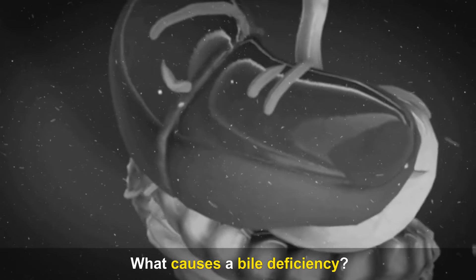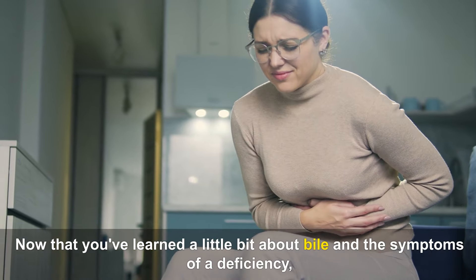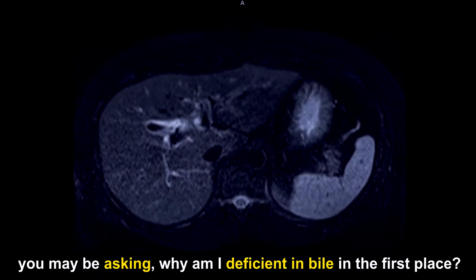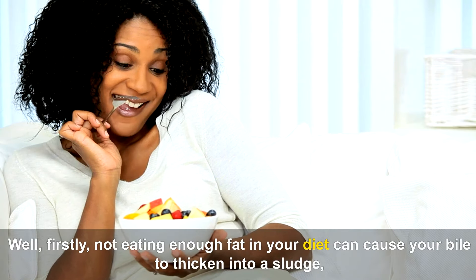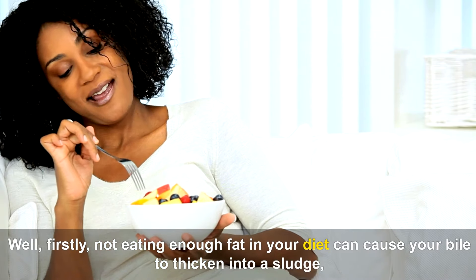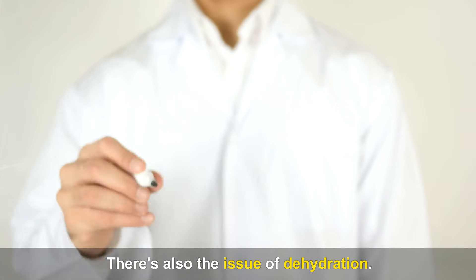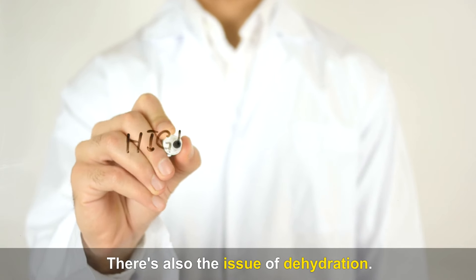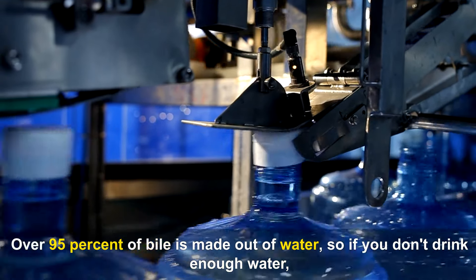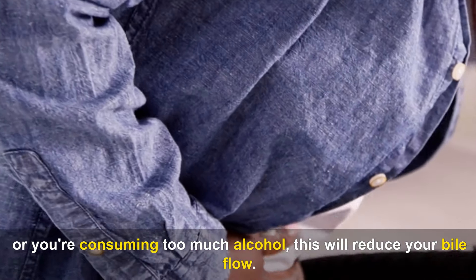What causes a bile deficiency? Not eating enough fat in your diet can cause your bile to thicken into a sludge, which eventually can lead to hardened cholesterol stones. There's also the issue of dehydration. Over 95% of bile is made out of water, so if you don't drink enough water, or you're consuming too much alcohol, this will reduce your bile flow.